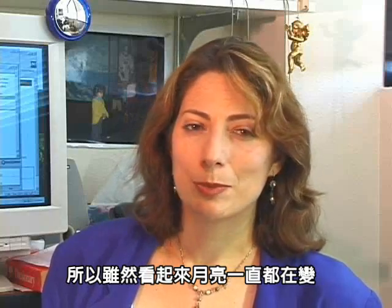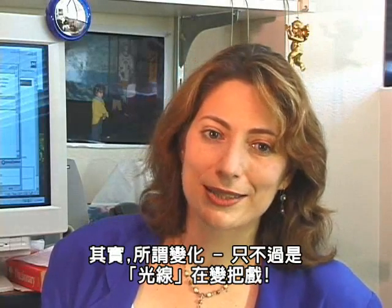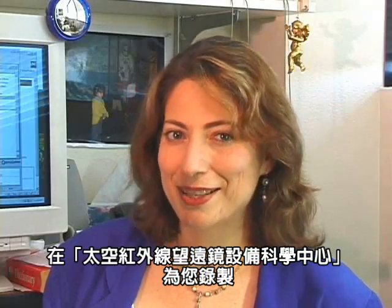So even though the moon seems to be changing all the time, it really is just a trick of the light. For Ask an Astronomer, I'm Doris Dau of the SOTUS Science Center.